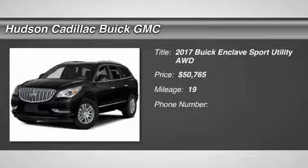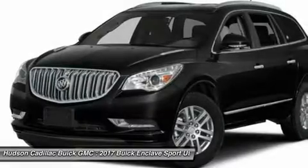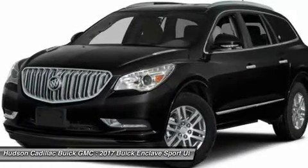Take a ride in the 2017 Enclave. The Enclave offers three rows of seats, standard, with seating for up to eight passengers.